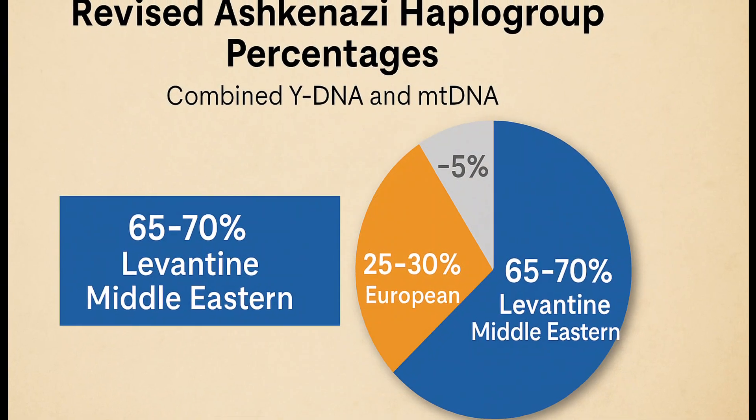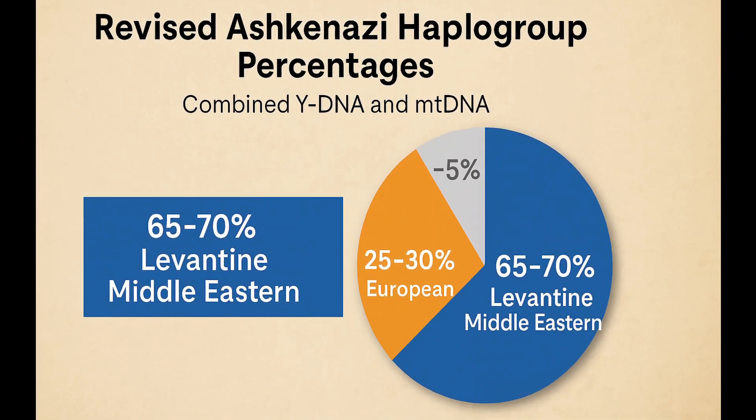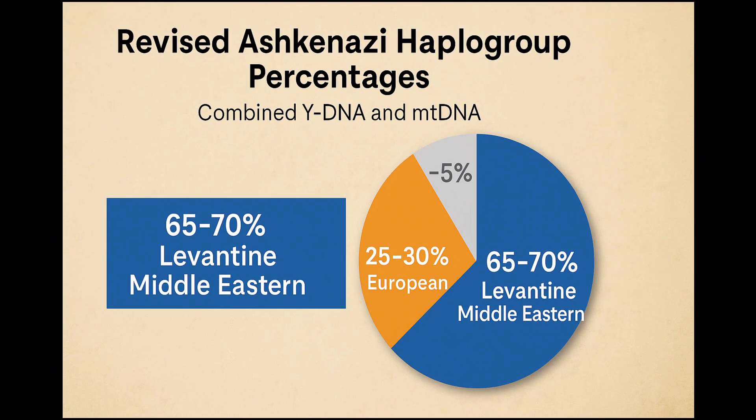Beyond the report, I want to clarify something about Ashkenazi genetic origins. This is not part of the Explore Your DNA report — this is a research clarification and update. My earlier estimate of Ashkenazi haplogroup origins may have underestimated the Middle Eastern and Israelite contribution, especially on the maternal side. Newer research paints a clearer picture.